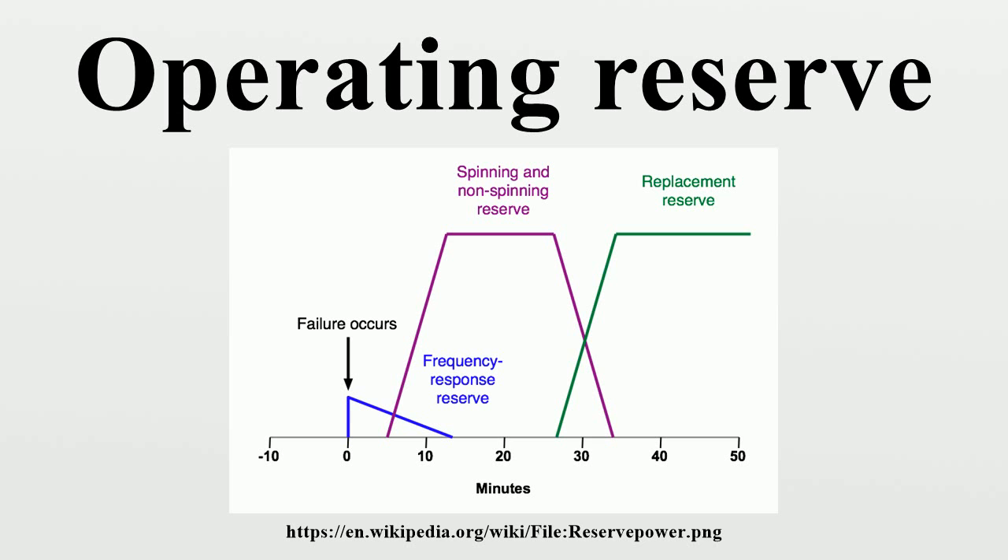By helping the generators to speed up, these governors provide a small boost to both the output frequency and the power of each generator. However, because the frequency response reserve is often small and not at the discretion of the system operator, it is not considered part of the operating reserve. The replacement reserve is reserve power provided by generators that require a longer start-up time. It is used to relieve the generators providing the spinning or non-spinning reserve and thus restore the operating reserve.